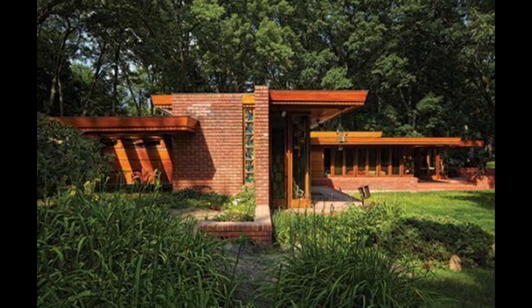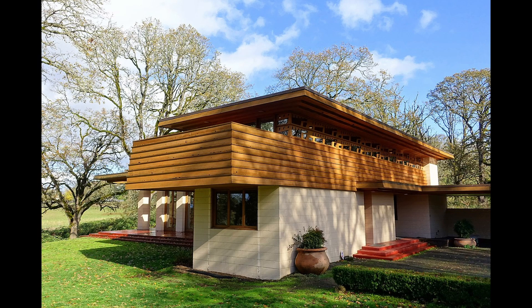In case you're wondering what Usonian means, the word was coined in the late 19th century to distinguish U.S. citizens from other citizens on the American continent like Canada and Mexico — U.S., Usonians. It never really caught on with anyone but Frank Lloyd Wright, but he used the word to name his small, affordable houses that he pictured dotting the whole country.